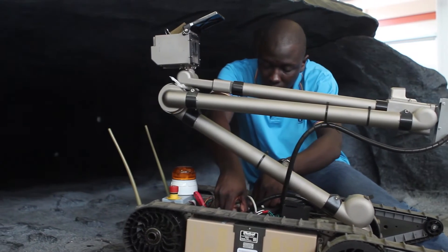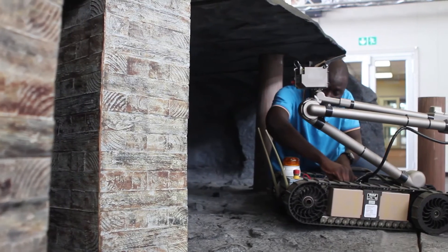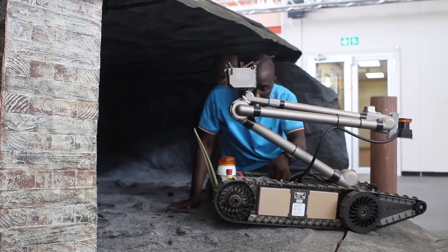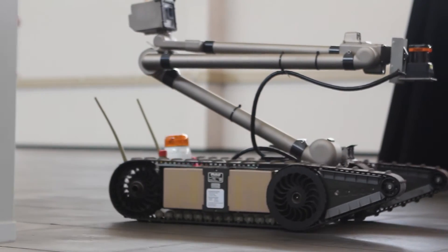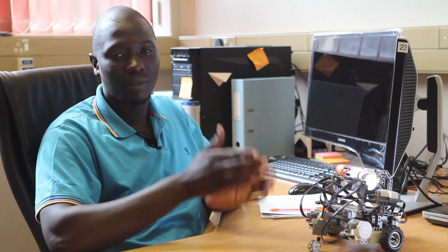An electromechanical engineer is basically a combination of electrical and mechanical, which means that if he's working on a mechanical component, he has a better understanding of that component. So if he has to program it, he will have more information about it. In just one line, electromechanical combines mechanical and electrical in one thing.